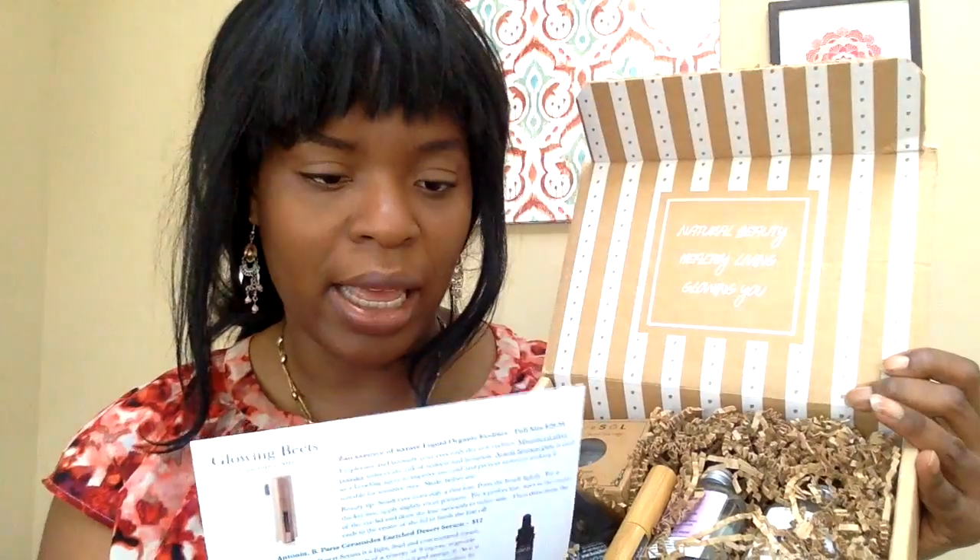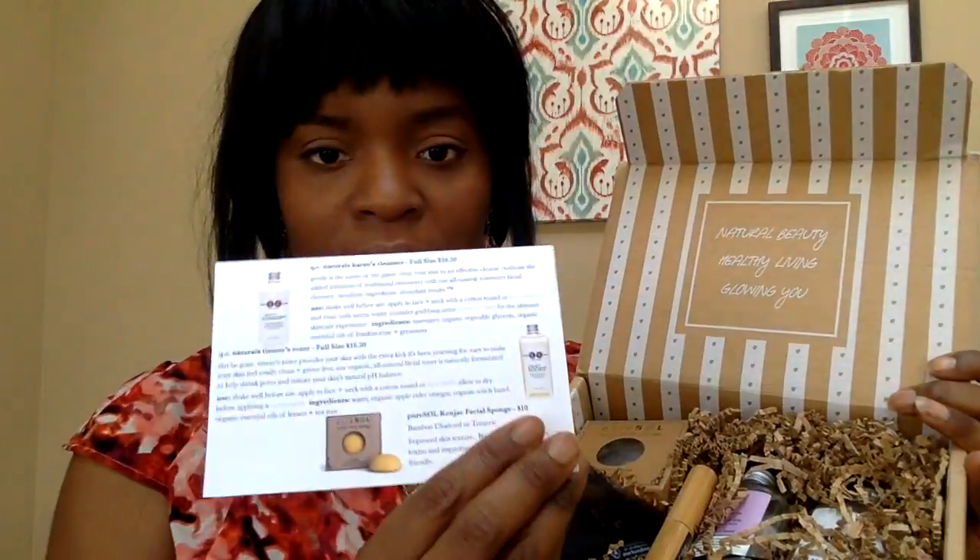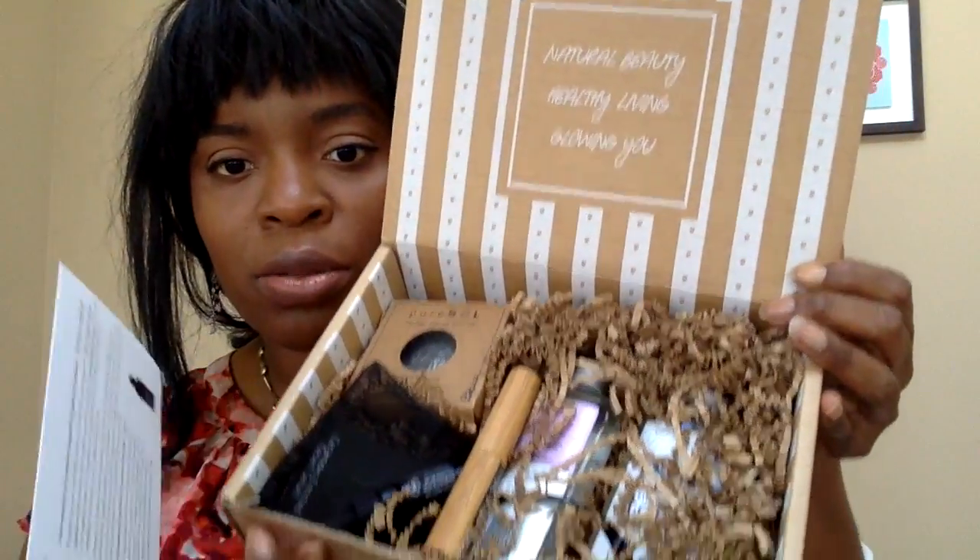I'm opening the box up with my trusty scissors. I just opened it up and I have not looked in this box at all — I have no idea what's in it. It says 'Natural Beauty, Healthy Living, Glowing You,' and once you open it there's a card that says Glowing Beats September 2016. It basically has a summarized list of all the products, their costs, and sizes. It looks like all of these are full-size products, maybe except for the serum.